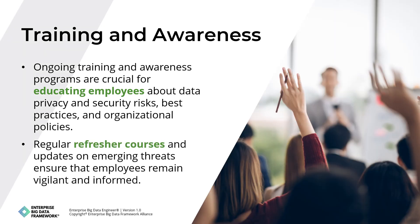Ongoing training and awareness programs are crucial for educating employees about data privacy and security risks, best practices, and organizational policies. Training should be tailored to different roles and include topics such as recognizing phishing attempts, using strong passwords, handling sensitive information, and reporting security incidents. Regular refresher courses and updates on emerging threats ensure that employees remain vigilant and informed.